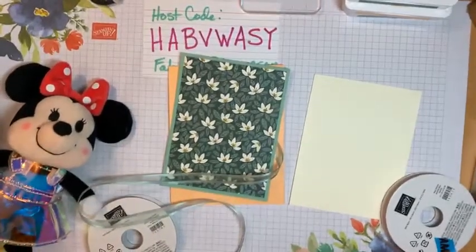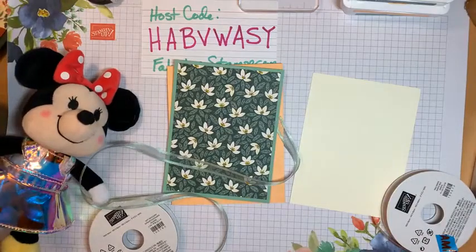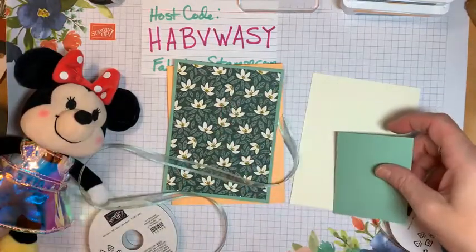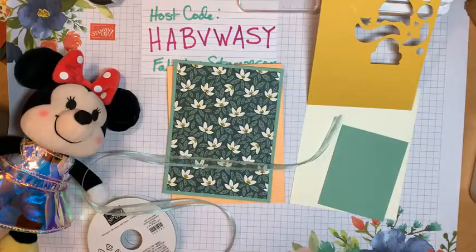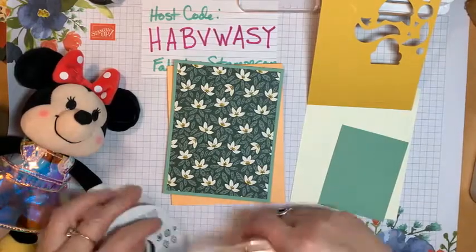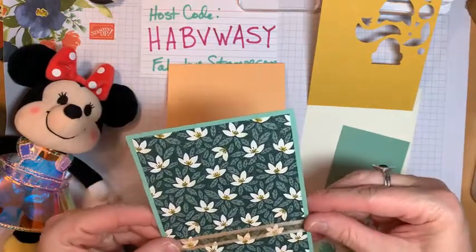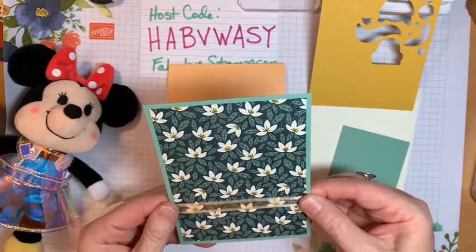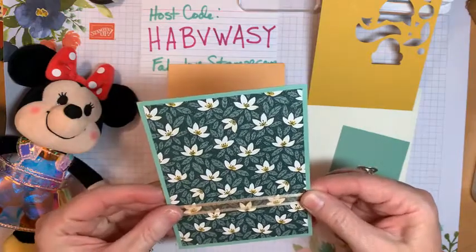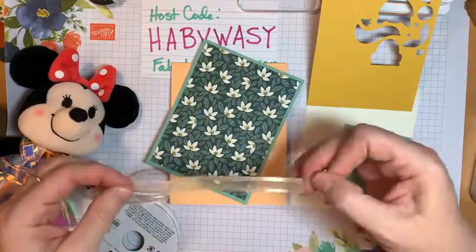The Soft Succulent gets a little bit lost against the green. I was going to use the Bumblebee on top, but the mint or Soft Succulent looks a little lost. When I come along and put this Pale Papaya one — now that looks so much better! Hi Denise, thanks for tuning in. This is the Pale Papaya open weave ribbon.